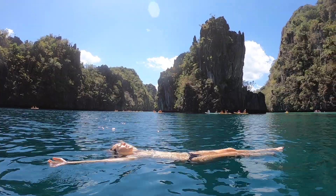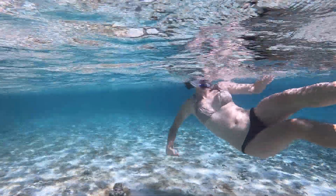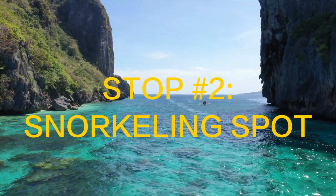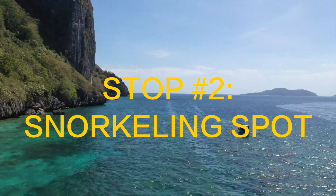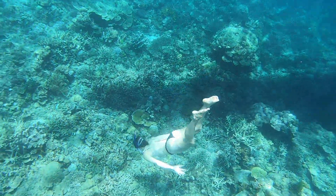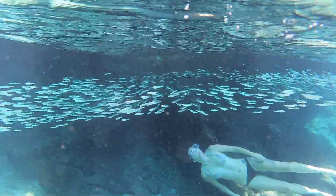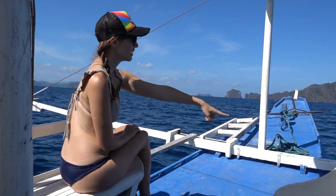I thought the best way to experience the Big Lagoon was to swim through it. After a relaxing swim, it was time to snorkel. Once I jumped into the water, I saw beautiful corals, much better than I had seen in Puerto Princesa. My favorite part about the whole thing was the glittering school of fish that I could swim around and play with. I even saw a sea turtle off the bow of the boat, but I wasn't quick enough to get the camera on it.